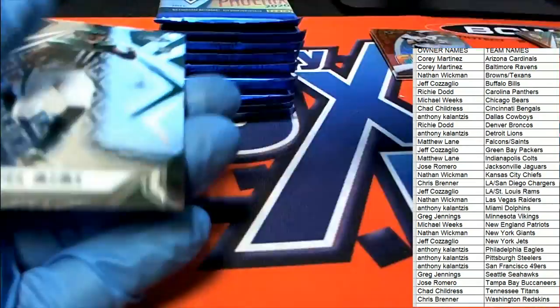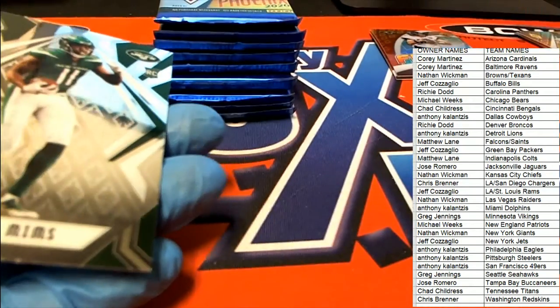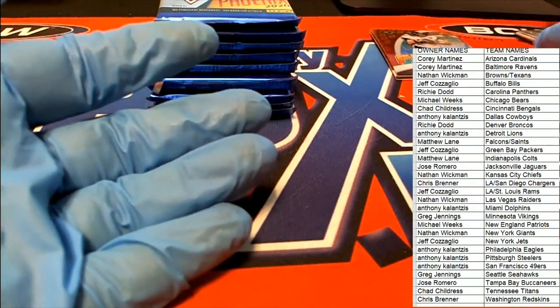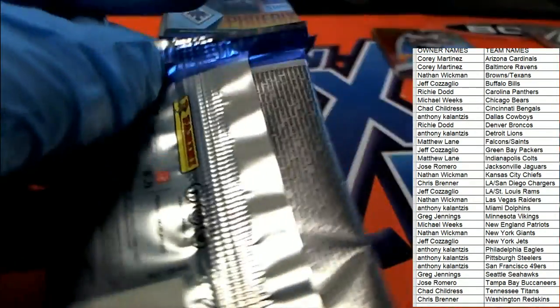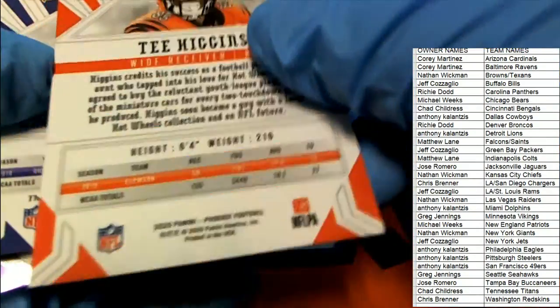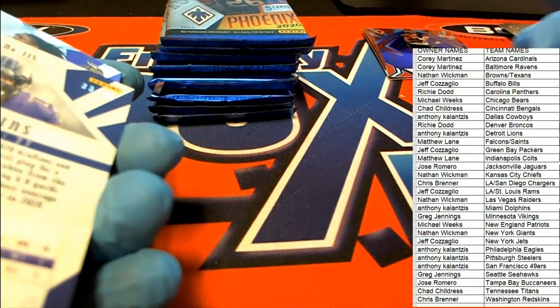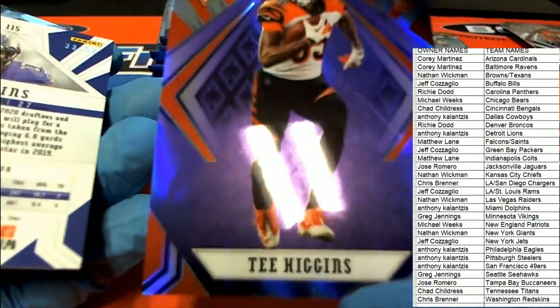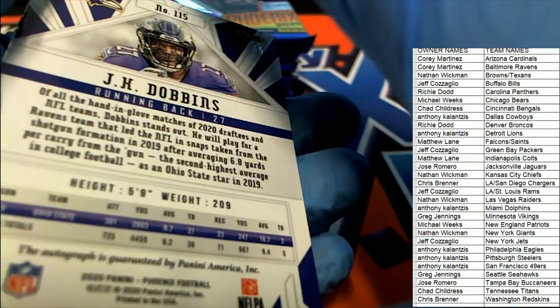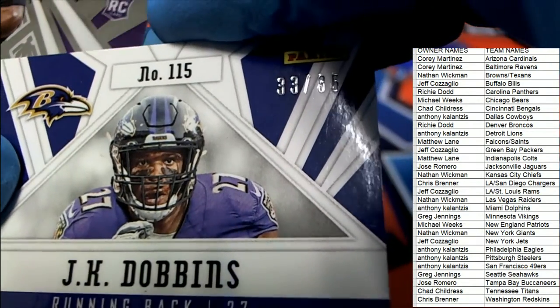Minshew Flamethrower 159 of 175 — nice Minshew. Hot Routes — man, these look really nice. At least I'm very impressed. Nice T. Higgins rookie — you can see it's got that purple, cool. And now we have a JK Dobbins rookie card, numbered only to 35, Ravens.